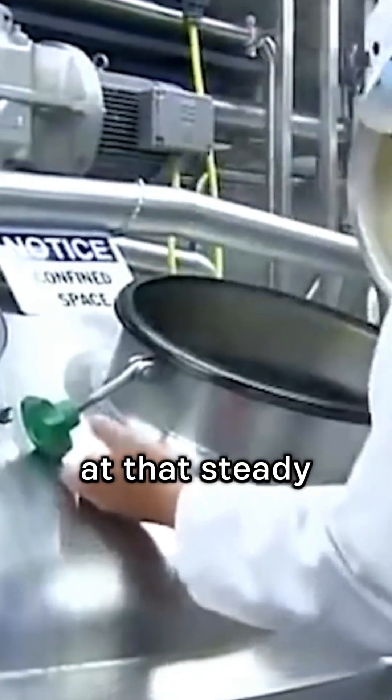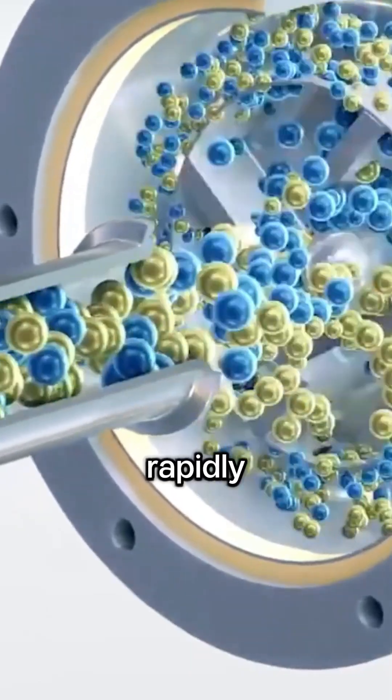With the culture added, the milk is kept warm at that steady 43 degrees Celsius for anywhere from 4 to 12 hours. This is the incubation stage. During this time, the bacteria multiply rapidly and the milk slowly thickens. The longer it incubates, the stronger the flavor becomes.